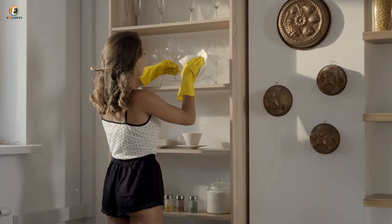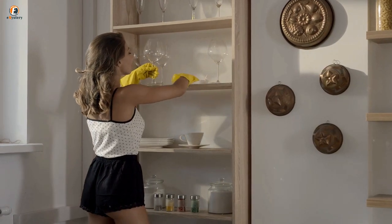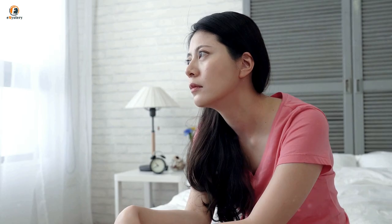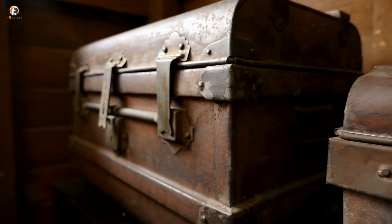While rummaging through her grand-aunt's house after inheriting it, one German woman stumbled upon a big, old, rusty metal trunk. Although she had no idea what was inside, she knew the contents had to be valuable because of how the safe's heavy bolts were locked tight.